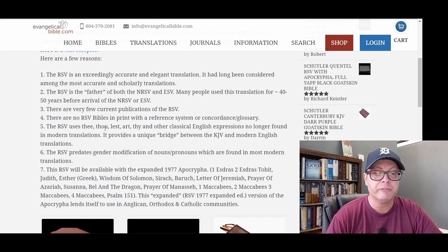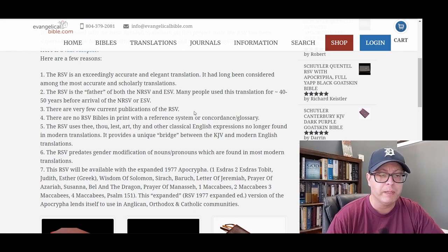Number three: there are very few current publications of the RSV. One of the reasonings they're giving here is that they want to make the RSV more accessible, having a nice print version available to people, because the RSV is not widely available and is not being printed that much these days.